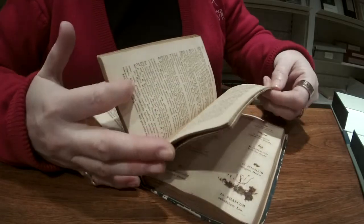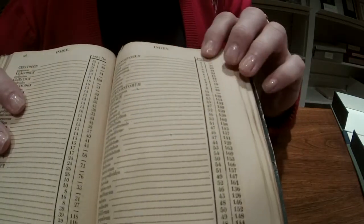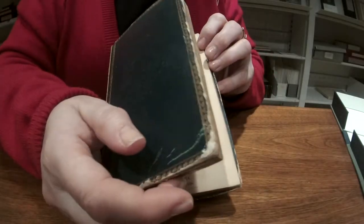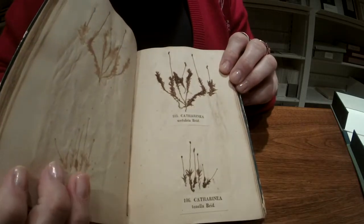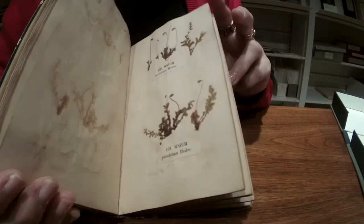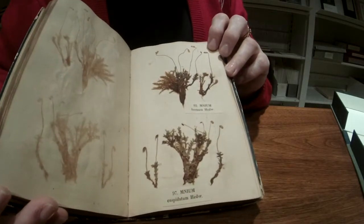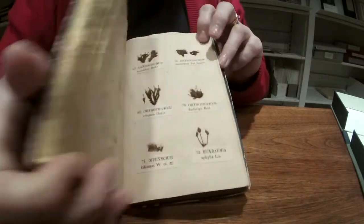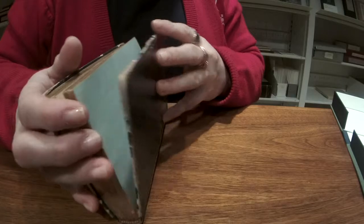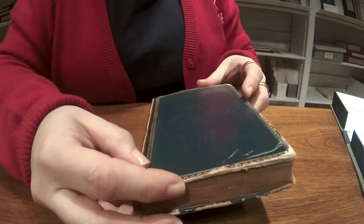Where it gets interesting is the index: the first column gives a page number, and the second column gives a number that corresponds to the numbers for the pressed specimens. The majority of the book is these pressed specimens, which is just amazing — these are plants from 1832. It's hard to imagine how they produced this book or how many copies were made. In the back it's marked not for circulation, so it's very probable that from the first it was recognized that this was a book that had to be kept separate.